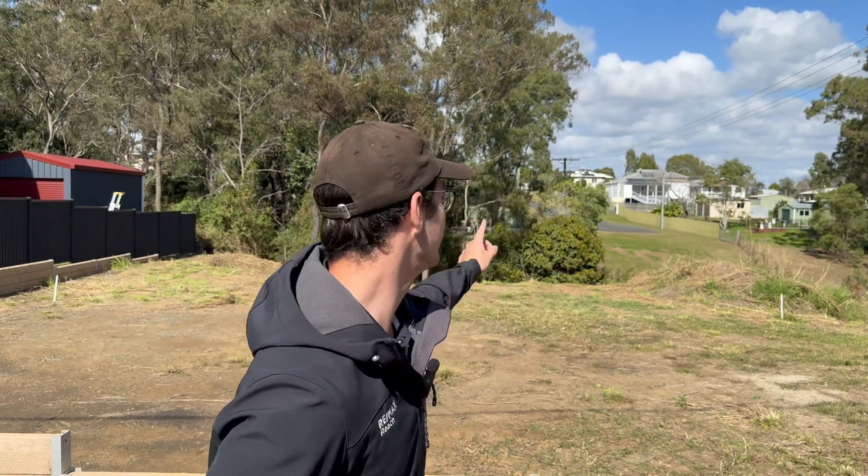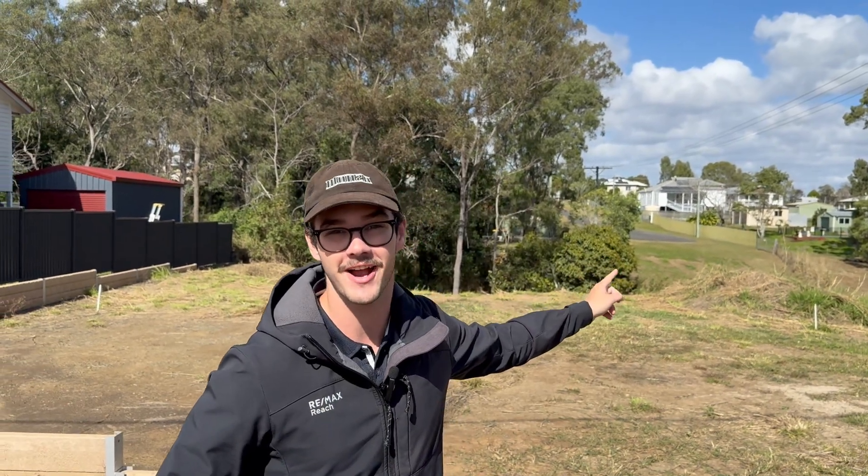This 1,012 square metre allotment at 7 River Street, Tyro was sold within 60 days for $110,000. We've actually got another one just over here.